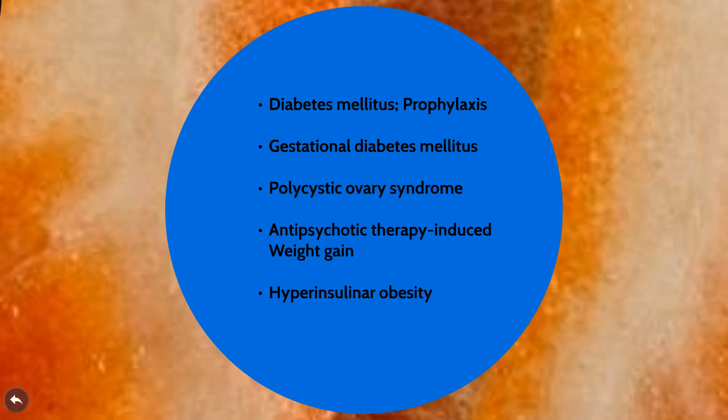Metformin was first approved in 1994 for such use. It is also the first-line treatment recommended by the American Diabetes Association for the treatment of diabetes, and it is usually used either as a single agent or in combination with other agents to help control diabetes. When it comes to the off-label uses, it is used for the prevention of diabetes mellitus — sometimes people are diagnosed as pre-diabetic and their progression can be slowed down by taking metformin. It is also used in gestational diabetes.